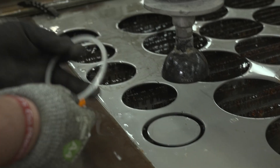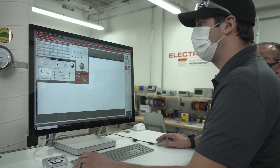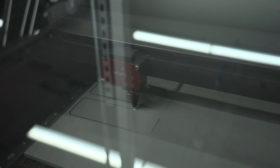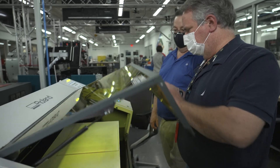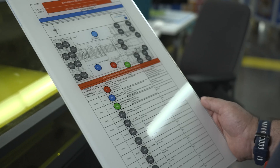We were able to use our water jet to cut some of the pieces and parts for it. We used our laser cutting, our UV printers, and our vinyl printers. All those things were used to put the final product together.